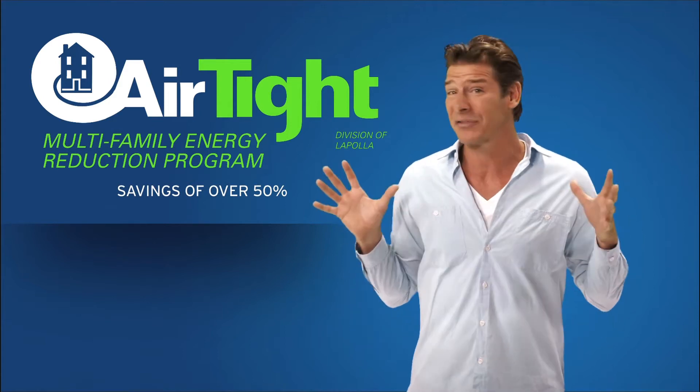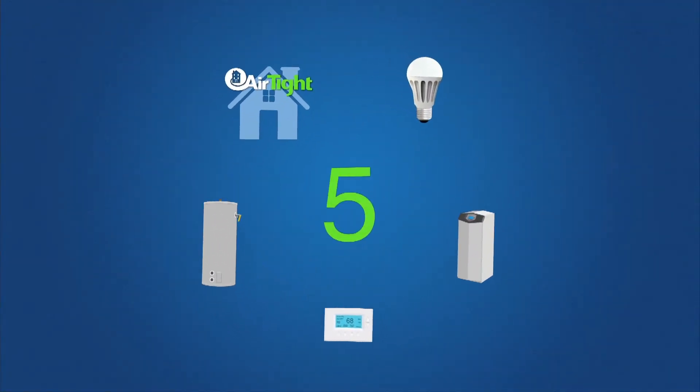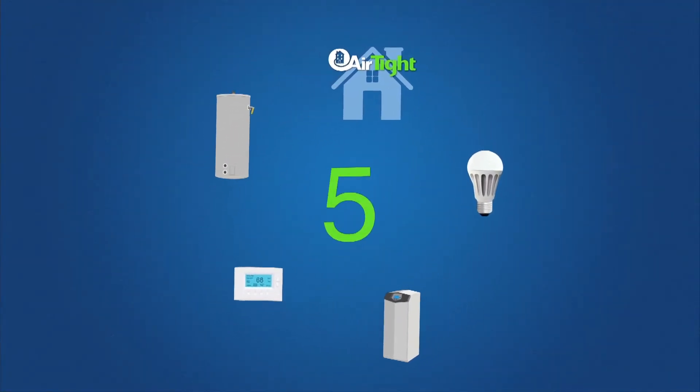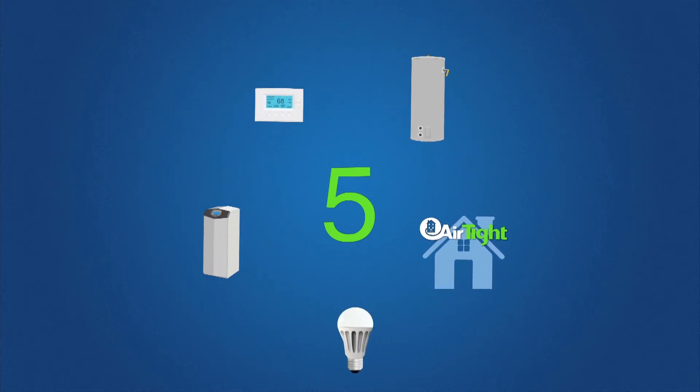This is state-of-the-art technology. Can you imagine cutting your energy bills in half? This program is a first of its kind in America and a first of its kind in the world. The airtight program is a proprietary five-component approach to reduce energy usage while increasing the property value and making the tenants more comfortable.